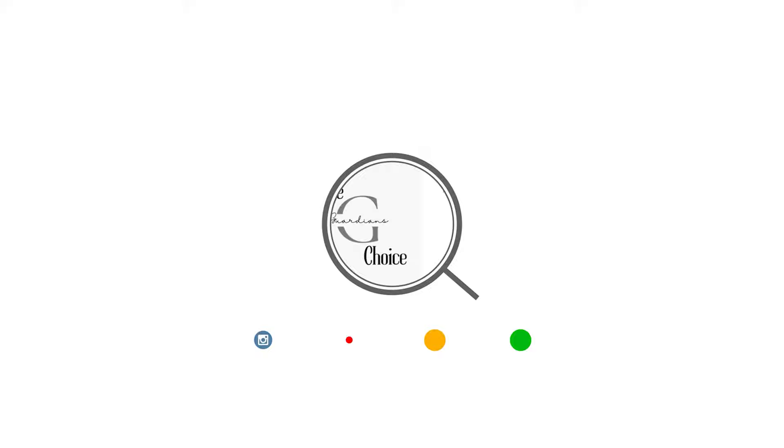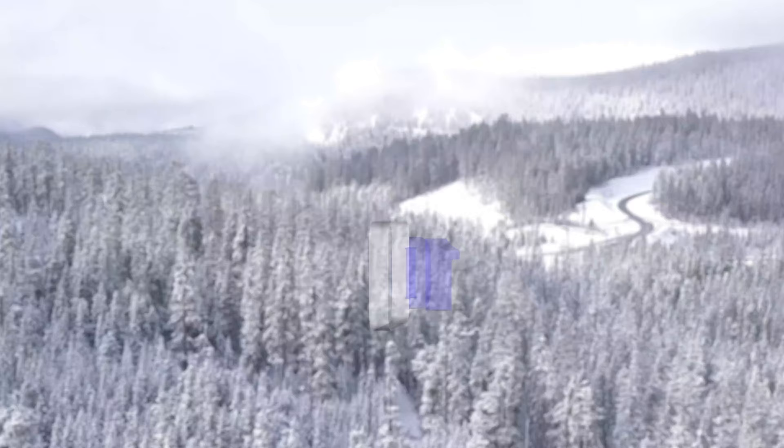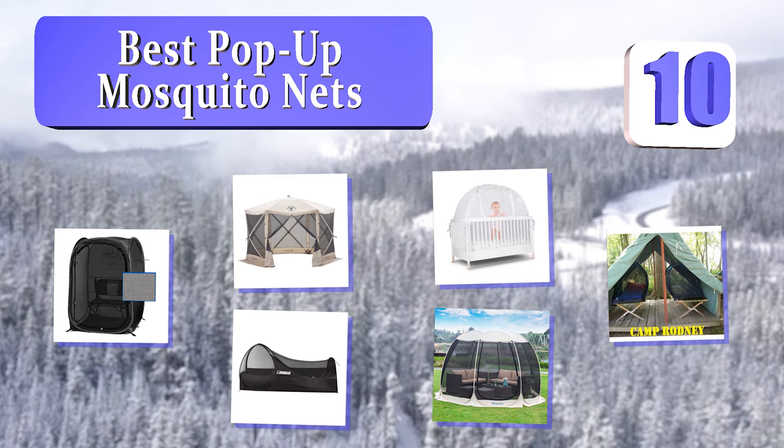The Guardian's Choice. We always try to help you choose the right products. Guardian's Choice presents the 10 best pop-up mosquito nets. Let's get started with the list.